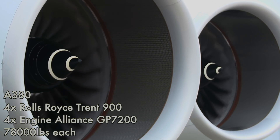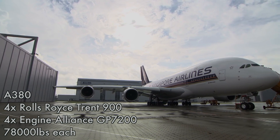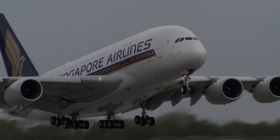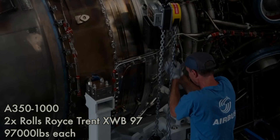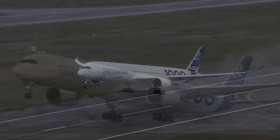The A380 uses four previous-generation Rolls-Royce Trent 900 or Engine Alliance GP7200 engines, each producing 78,000 pounds of thrust. The A350-1000 uses the newest Rolls-Royce Trent XWB97 engines, each producing 97,000 pounds of thrust.